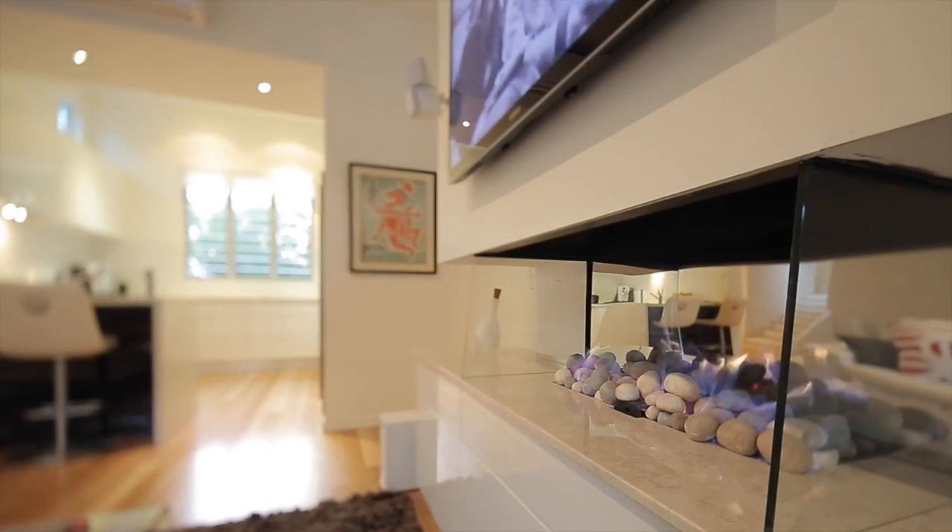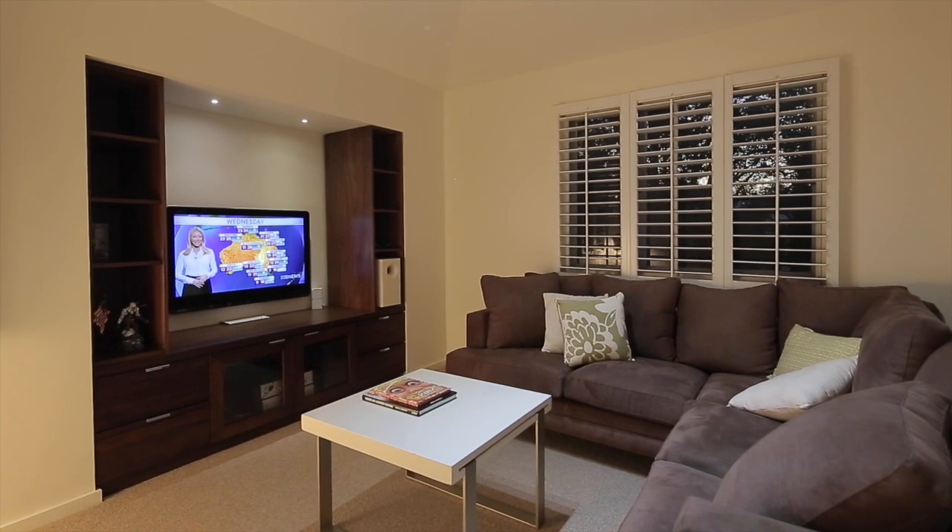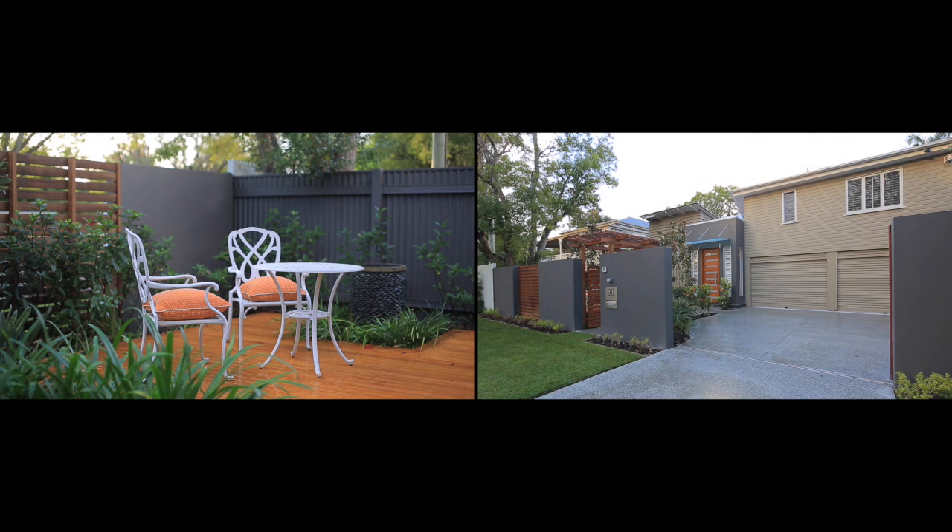One of the features of the home is this beautiful fireplace that really sets a lovely tone through winter. Plantation shutters throughout, split system air conditioning, remote lock-up garage and entry gate. And of course the iconic Chelmer address —